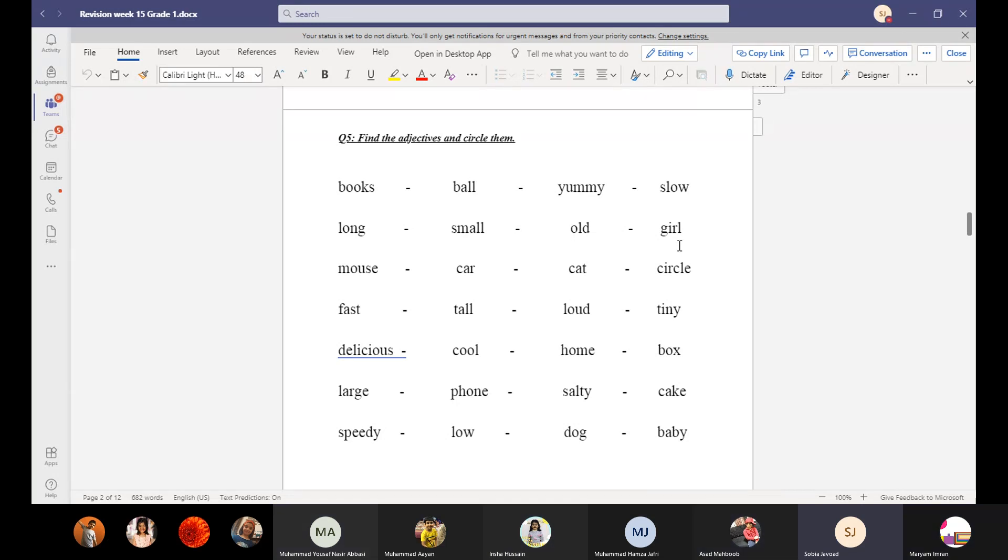Do you think 'girl' is an adjective? No. Pretty girl — which word is explaining us about the girl? Pretty. Do you think 'mouse' is an adjective? No. A car is an adjective? No. These are nouns. Circle the adjective, not the noun.